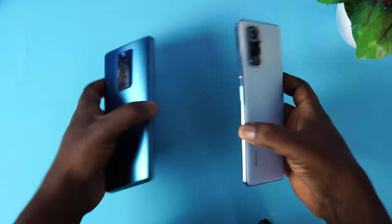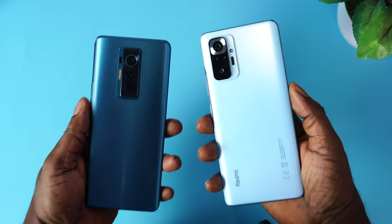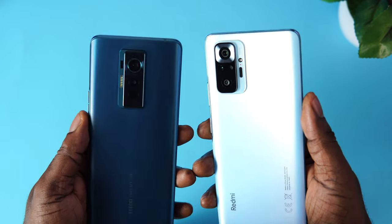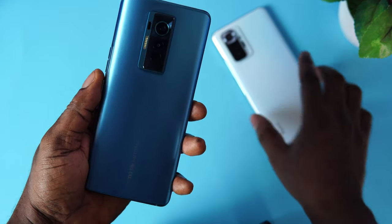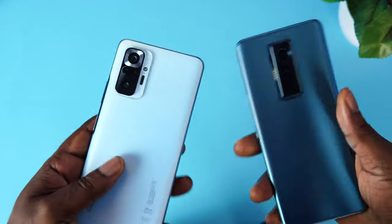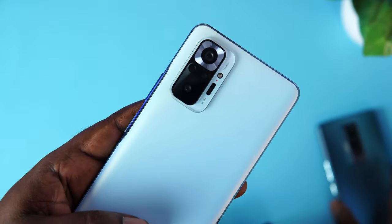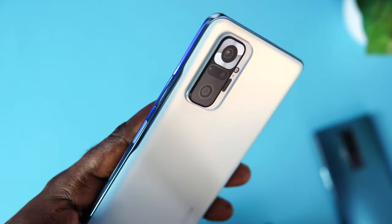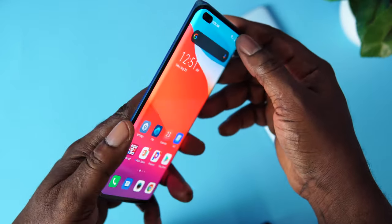When it comes to the design and build quality on both phones, I have to say that the Phantom X takes things a notch above the Redmi Note 10 Pro. Both are actually great and both are made from glass. But where the Phantom X takes the cake is the all-premium material it uses, which is metal and curved glass construction, while the Redmi has a plastic frame and a glass construction.